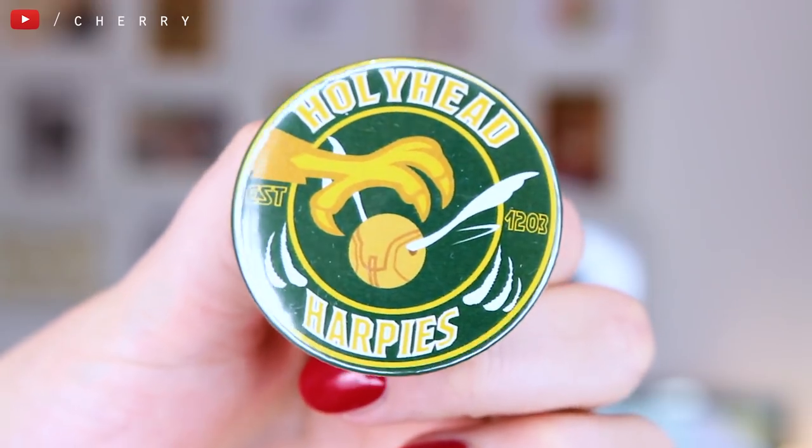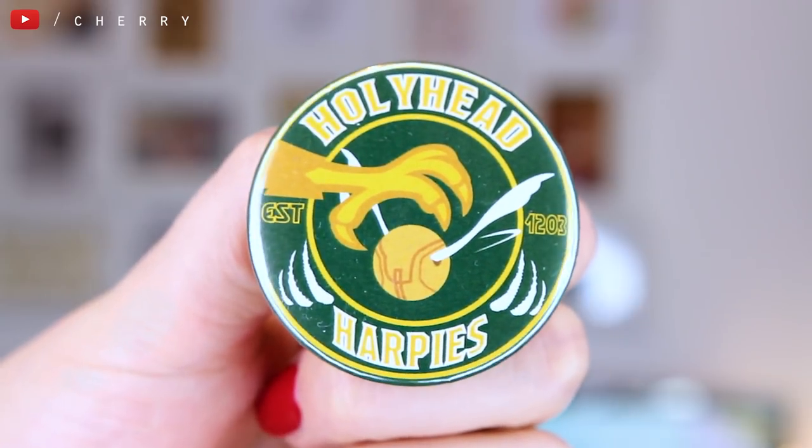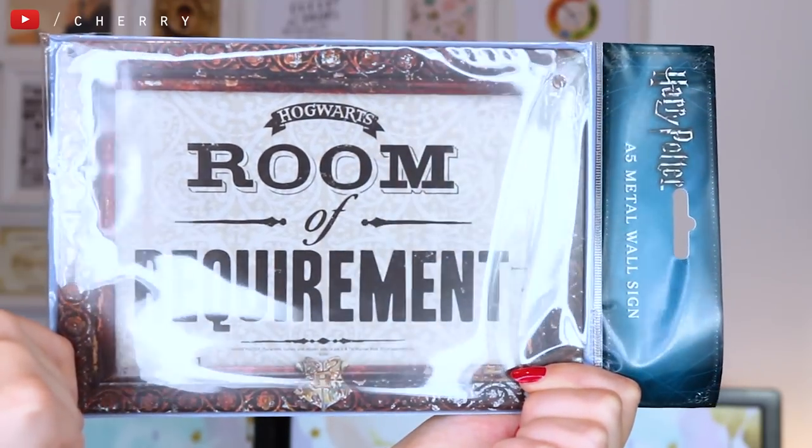So we have got a little badge. This is for the Holyhead Harpies — so another Quidditch pin, which I love. It's got a little golden snitch on there as well. So I'm going to get a lot of badges — I'm guessing we get these in every box as well. That's a really cute little pin to add to my collection. We have also got one of these metal tins — it's a metal wall sign. It's a licensed product. I do have one of these already which says Gryffindor Common Room. This is really cool. It says 'Room of Requirement' — this would be nice to have on the front of your door. These are really lovely quality and that's really nice to find in this box.